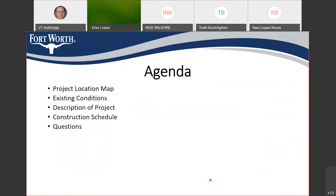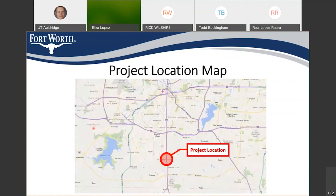So tonight the agenda will be pretty brief. I will go over the project location map just to make sure we all understand exactly what we're talking about. We'll discuss what the existing conditions are at this location, and I'll spend the bulk of the time talking about the description of the project, the proposed improvements, and the construction schedule. Then we will have time for questions at the end.